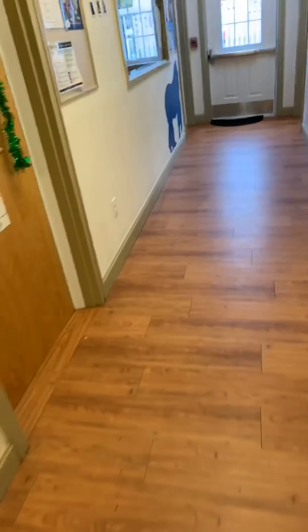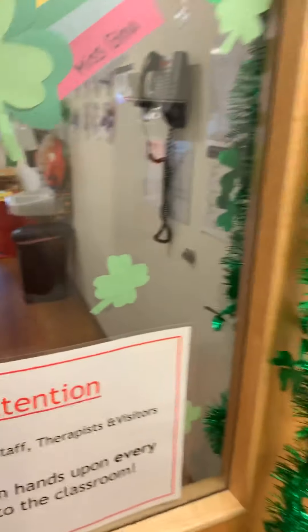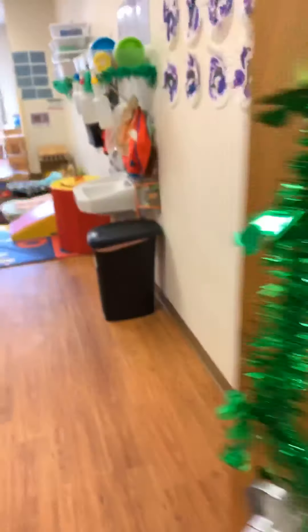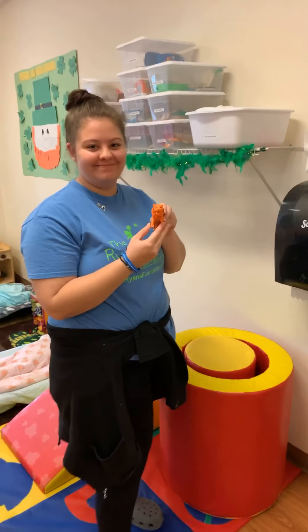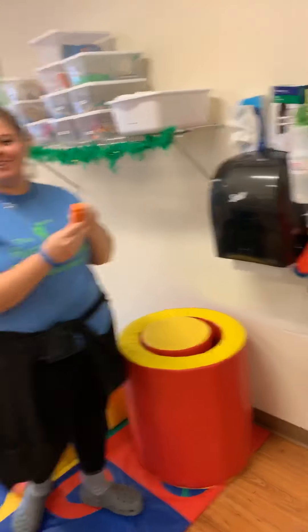Let's see if we can find something orange in the Panthers room. Hi Miss Gina, do you have something orange for us? I do — I have an orange tiger! Oh, that's so cute, thank you Miss Gina! All right guys, let's go find our next color.